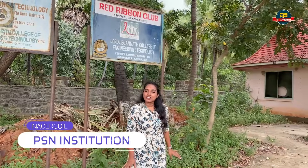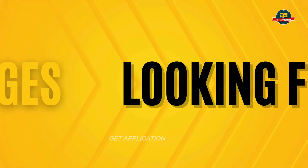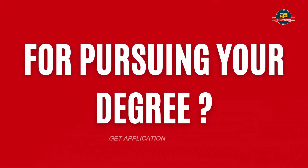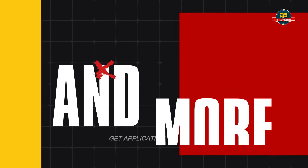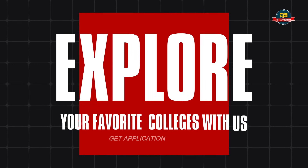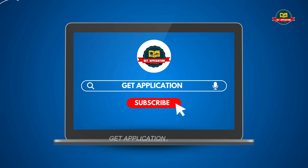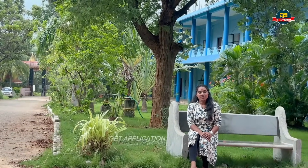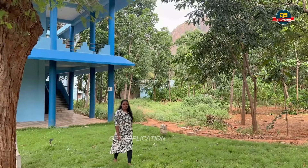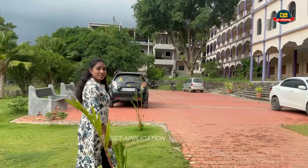We are here at the exact location of Ramana Ticham. We are here at PSN College.